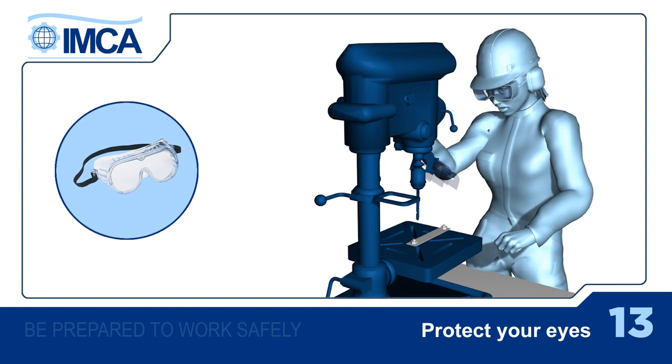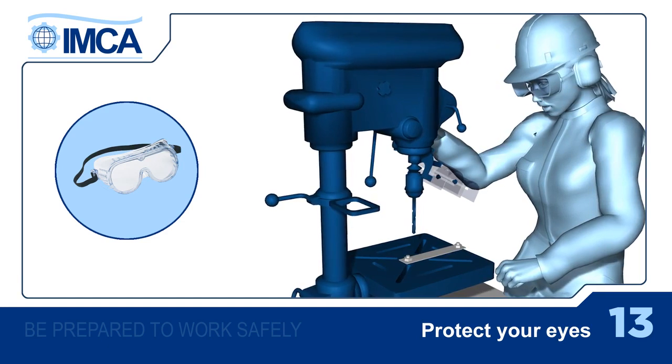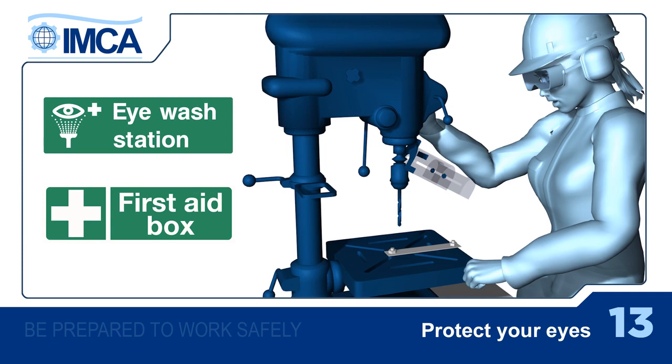Before you start work, make sure your machine has the necessary guards and screens, that you're wearing the right protection for that particular job, and you know where the nearest first aid equipment and eye wash stations are.